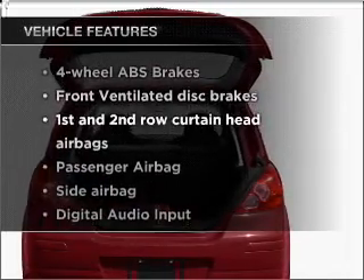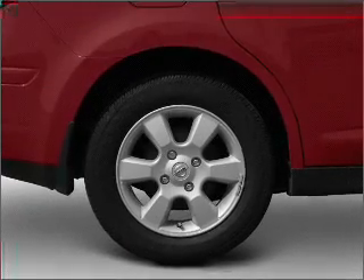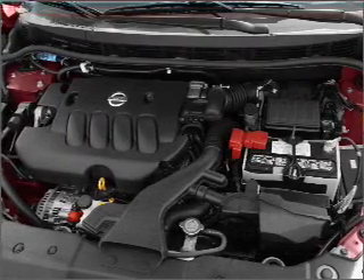Enjoy these notable features that are included in this vehicle: air conditioning, power steering, power mirrors, an alarm system, an AM FM stereo with a CD player, and an adjustable tilt steering wheel.